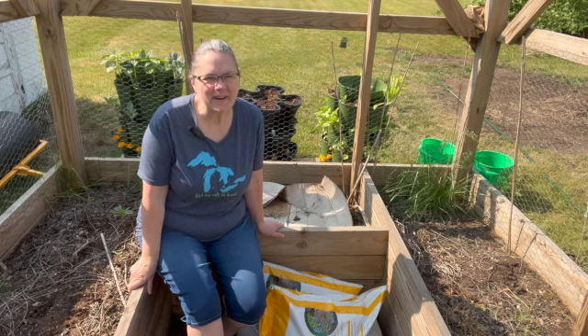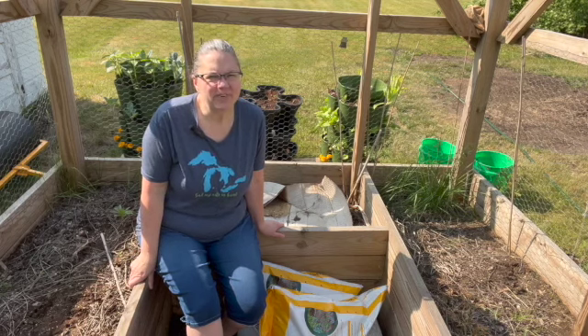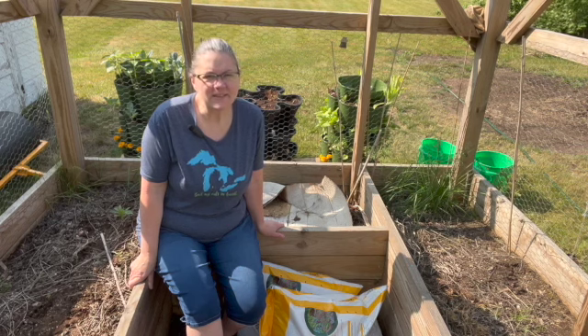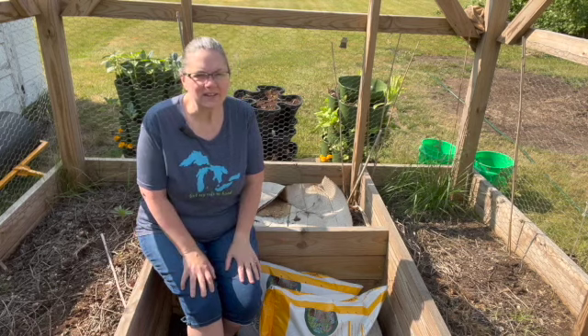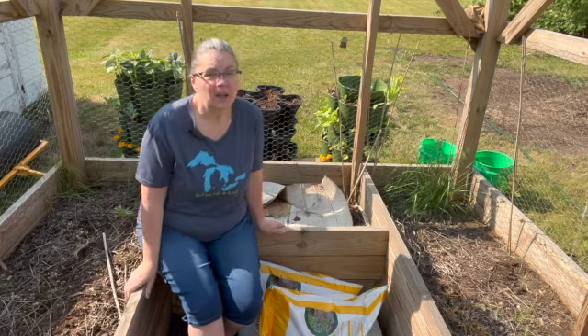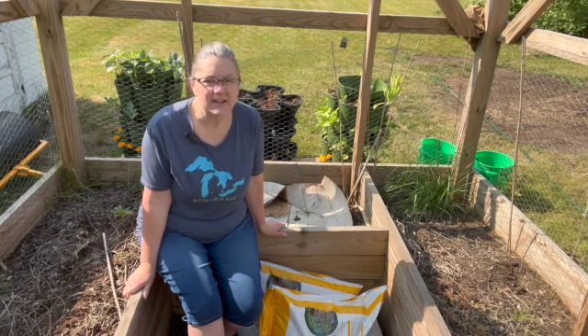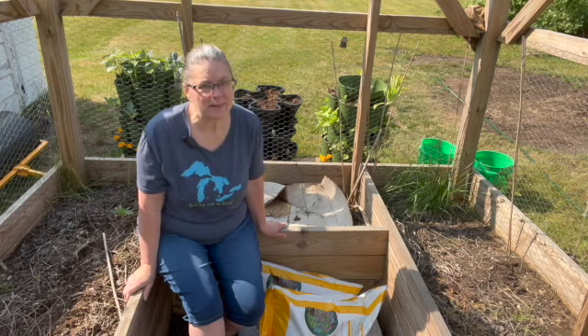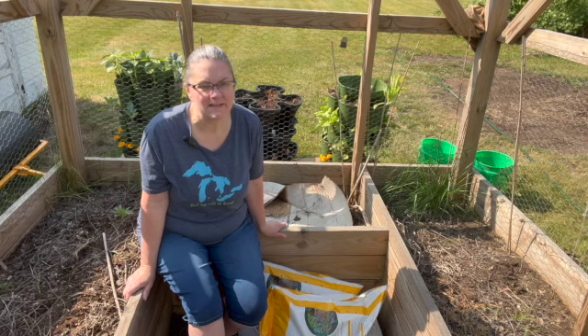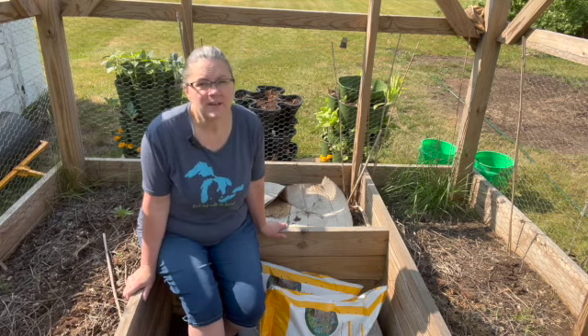Hey friend, welcome back to Homestead by the Highway. We are going to get the garden cage planted today, it is June 3rd or 4th. I left this a mess last year. I usually clean this all out and put cardboard down — I just threw a piece here because the walnut trees leave all this behind. They had to come out for other reasons. I did not start seeds this year, but I did go and get tomato plants, pepper plants, and cucumber plants.